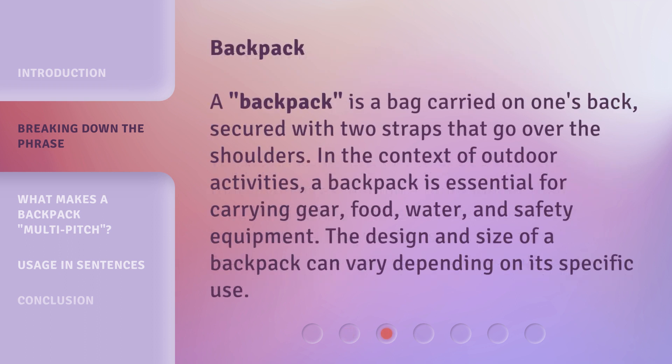Backpack: a backpack is a bag carried on one's back, secured with two straps that go over the shoulders. In the context of outdoor activities, a backpack is essential for carrying gear, food, water, and safety equipment. The design and size of a backpack can vary depending on its specific use.